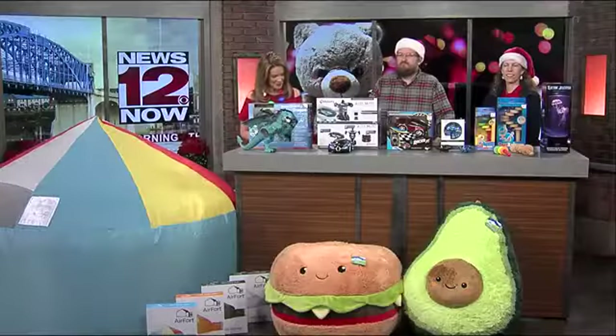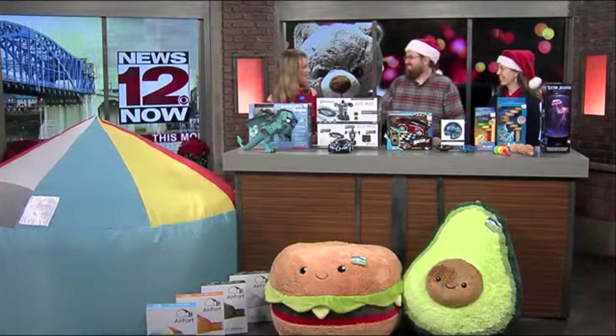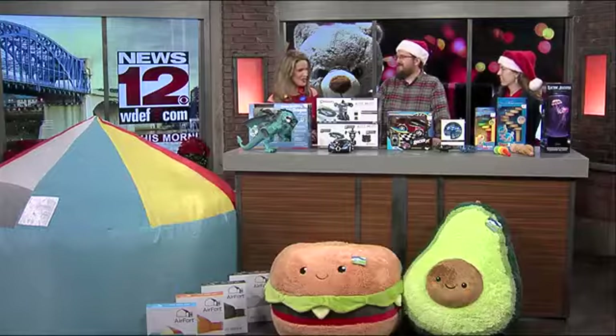Welcome back to News 12. This morning the holidays are right around the corner, so if you need some last minute gift ideas for your children, we have it for you right now. Joining us now is Patrick and Joanne from the Learning Express right here in Chattanooga. Good morning, guys. Good morning. Thank you for having us. Thanks for being here this morning.